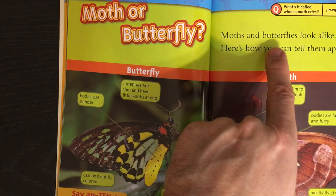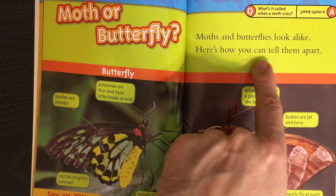Moths and butterflies look alike. Here's how you can tell them apart.